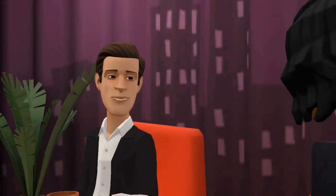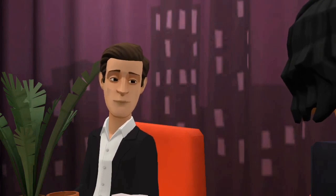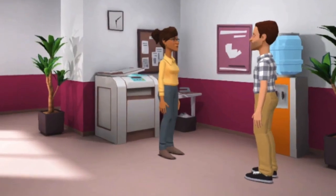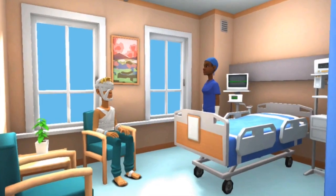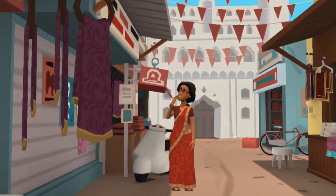Next, choose your location. Plotagon Studio has a huge range of scenes, like corporate offices, healthcare, education, retail, nature, and everyday life.